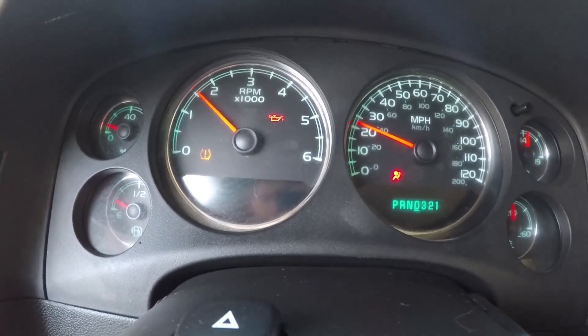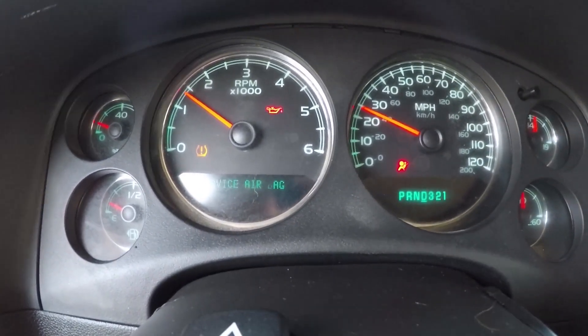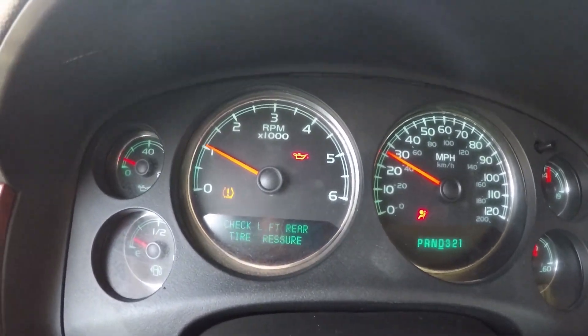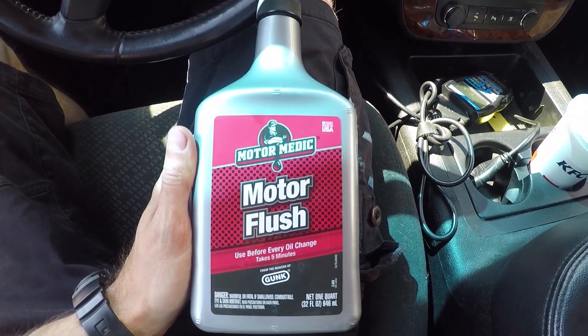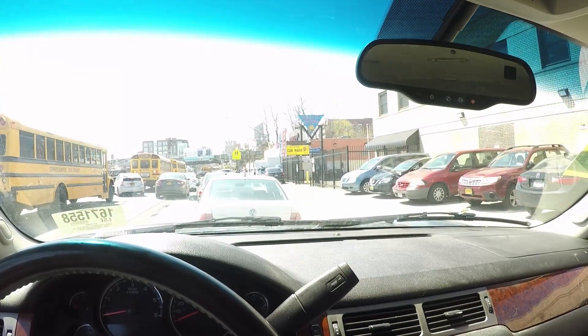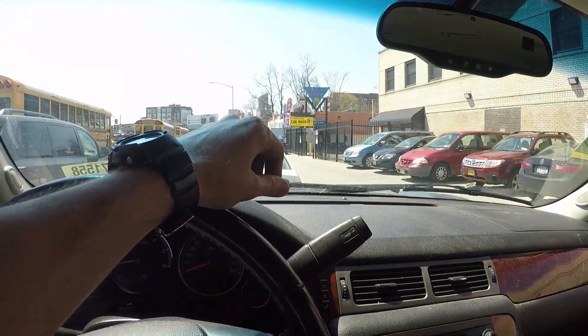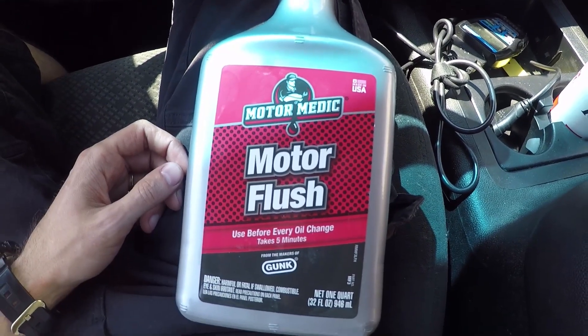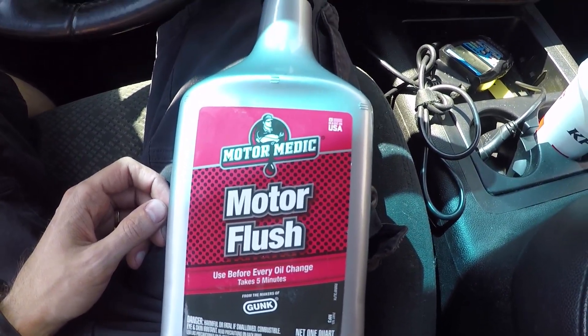So here's what I'm gonna do — I'm going to put in a motor flush and we'll see if it helps or not. I've parked here at the place where I'm going to change the oil, so let's put this flush into the crankcase.